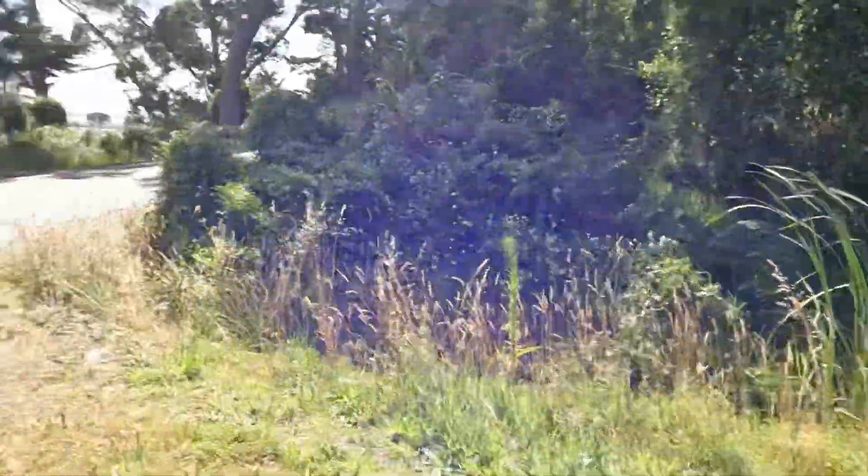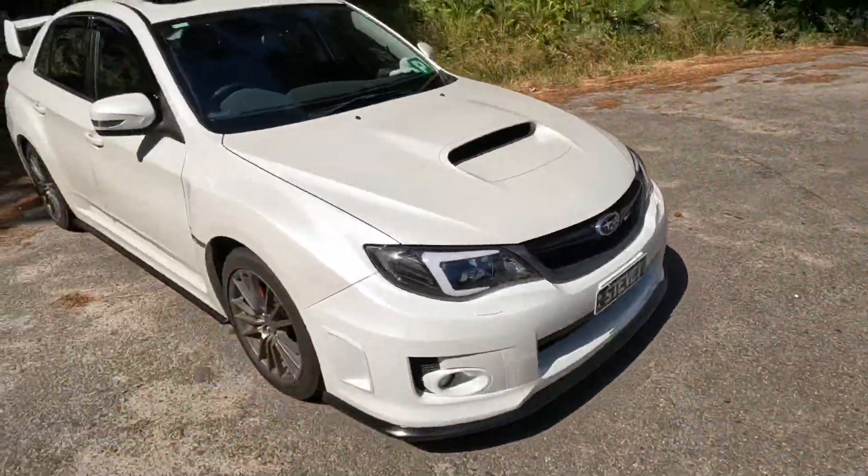I also bought the car because it's turbo and I wanted a fast car. It's got a 2.5 liter engine pushing around 265 horsepower stock, so it's not bad for a daily car. I don't really care too much about chasing top speed — that's plenty for me.